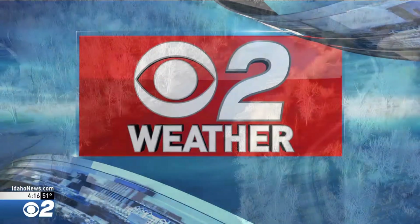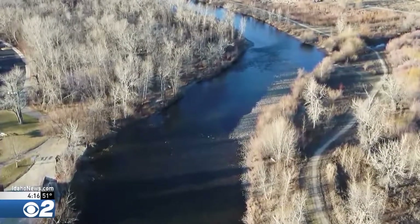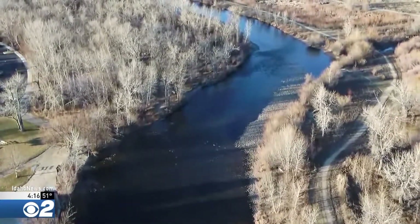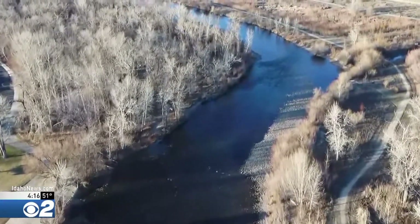Now let's go back outside to Barber Park. Look at that view. This is from our stem action drone. That's the Boise River. There aren't leaves on the trees just yet, but it feels like spring out there today. Chief Meteorologist Roland Stedham joins us now with a look at our forecast.